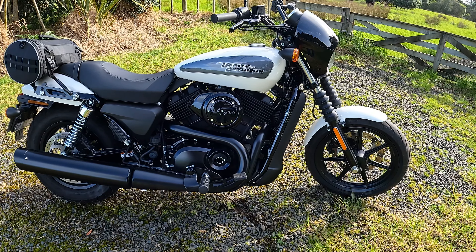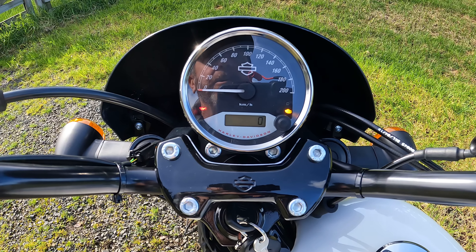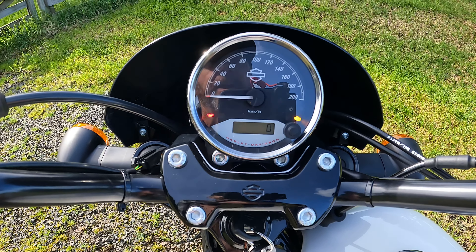Analog speedo with a digital readout. Scrolling through, it has your kilometres — 9,400k — trip A, trip B, clock, and it also has the gear that you are in and a rev counter.